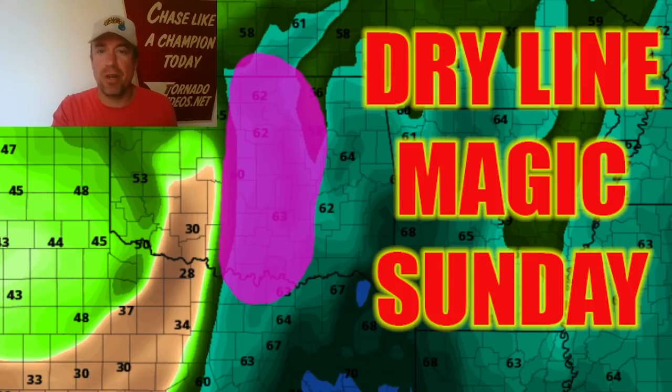There's potential for a dry line setup across portions of the southern plains — looks like Oklahoma, central Oklahoma on Sunday afternoon. The dry line is forecast to mix all the way east to the I-35 corridor. There's a lot of bulk shear and a strong low-level jet, a pretty compact system despite previous model runs showing a positive tilt. This system may even develop a dry line tornado setup with a relatively backed low-level jet.